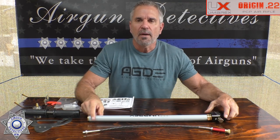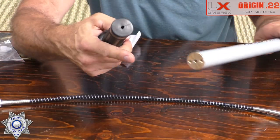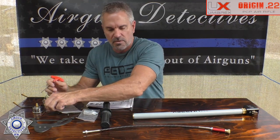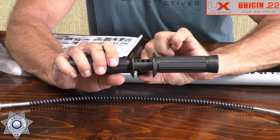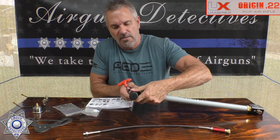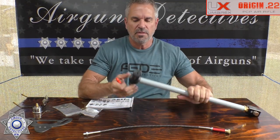First, put the handle on — the flat part goes down on the pump. They include a little Allen wrench. Drop the screws through the handle holes and screw them in. Just snug those down and you're good. Next is the base plate with a couple of tapered holes. Good visual instructions are included. The tapered part goes down, the valve goes toward the back — four screws total for the whole assembly.